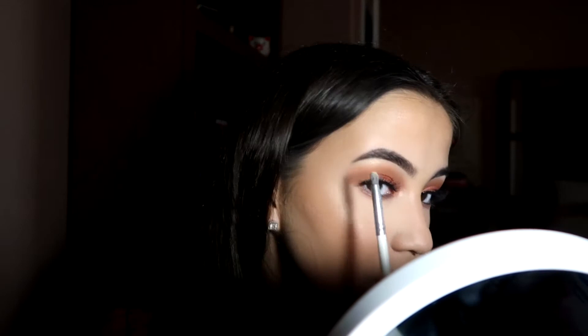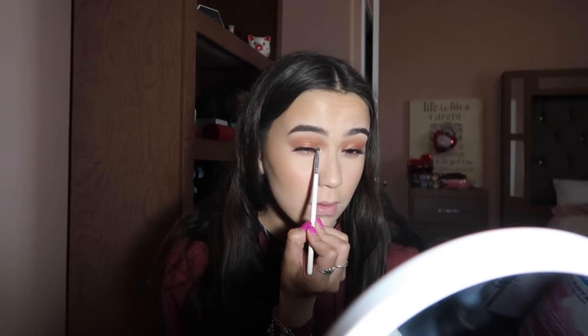I use the Jacqueline Hill brush number 39 to apply highlight to the inner corner of my eye — just put it right here and look up. Now for the lips, I'm just gonna apply some setting product and work with that.